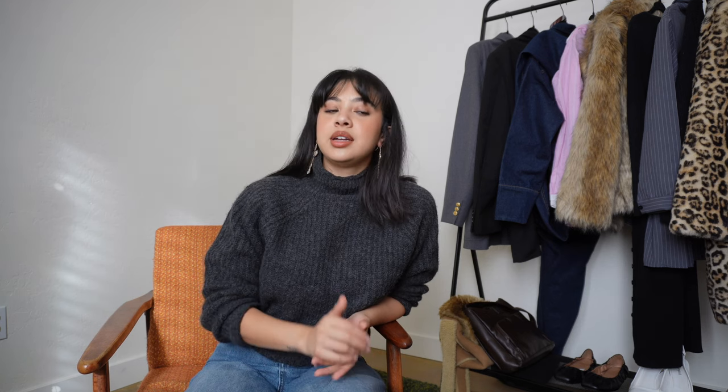Another thing I've been noticing is leg warmers over pumps. The pump has been very popular this year — it's a classic everyone should have. Leg warmers over pumps in a darker color, sage green, gray, or even white just looks super chic. I'm going to stock up on leg warmers this year; it's super fun and easy for anyone to try.